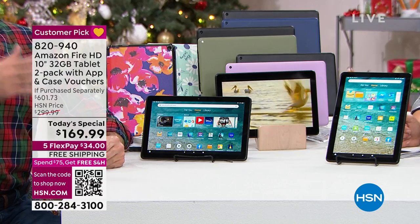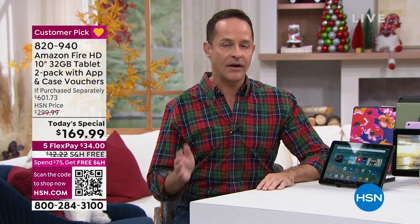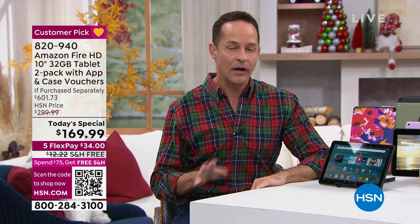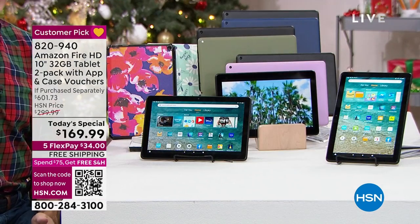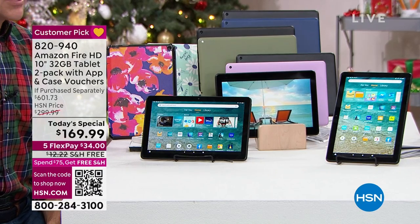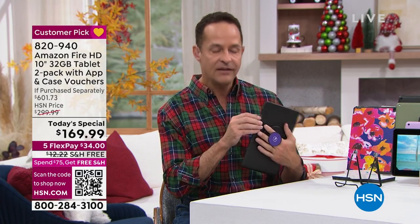Over 11,000 sold, which means more than 22,000 tablet users — because remember, these are two packs. You're getting two tablets. It would be a great price for one tablet, particularly when you consider it's a tablet plus software and a voucher for a custom caseable case. It's a double deal, it's the last time we'll do it. Today, the largest tablet in the Fire family — one of the things I want to show you is expandable memory.